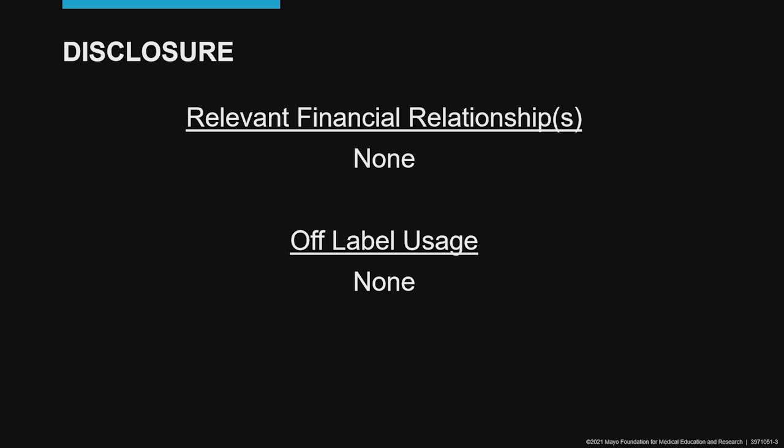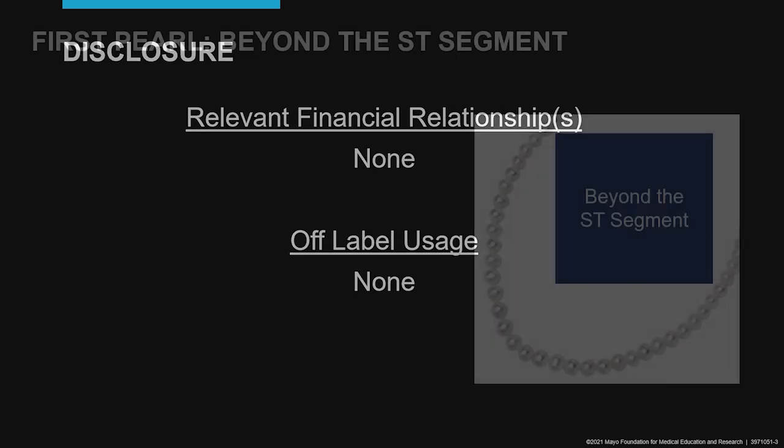I have no relevant financial disclosures, and I'm not going to discuss any off-label usage of medications or devices.